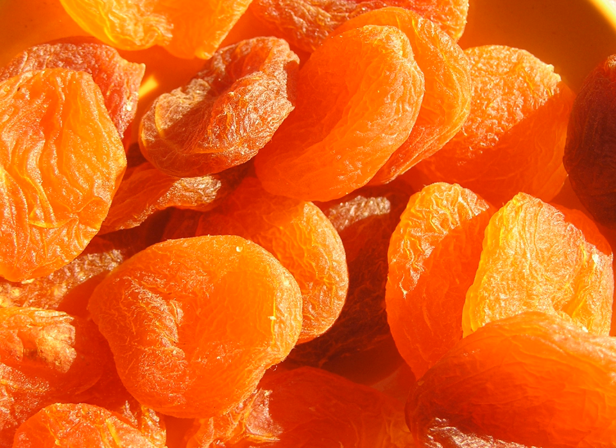Dried apricots are an important source of carotenoids and potassium. Due to their high fiber-to-volume ratio, they are sometimes used to relieve constipation or induce diarrhea. Dried apricots normally do not have any sugar added and have a low glycemic index. The maximum moisture rate allowed in Turkey is 25%.